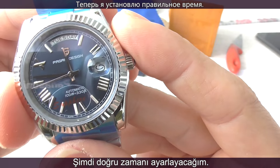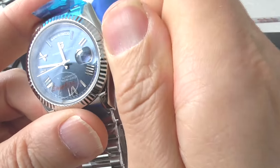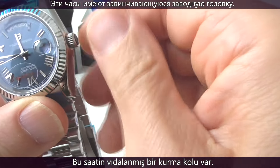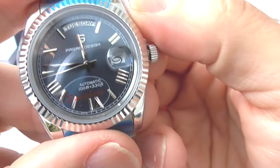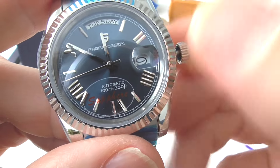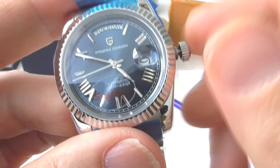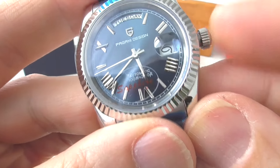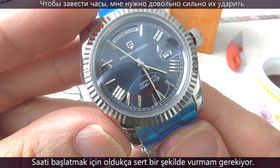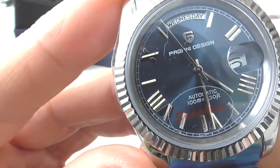Let's set the correct time on this one. This watch has a screw-down crown, as it is 100 meters water resistant. In order to fire up this watch, you have to bang it quite hard. Now it's stopped.